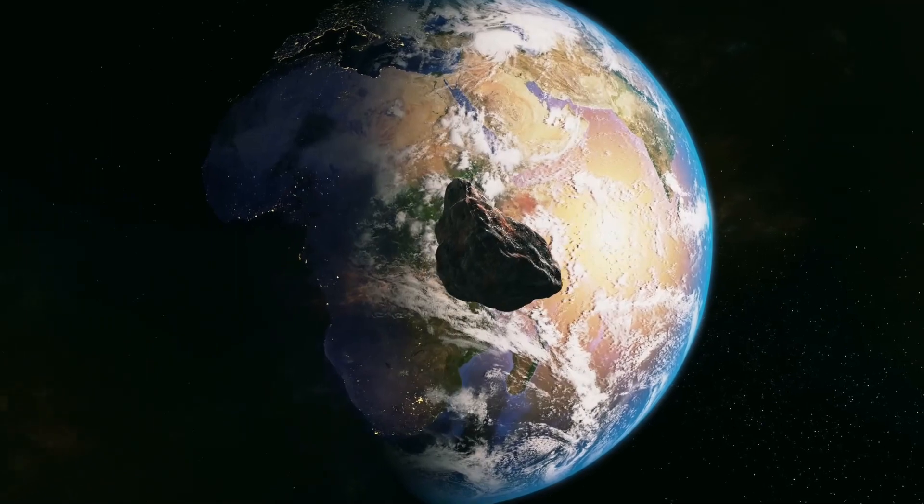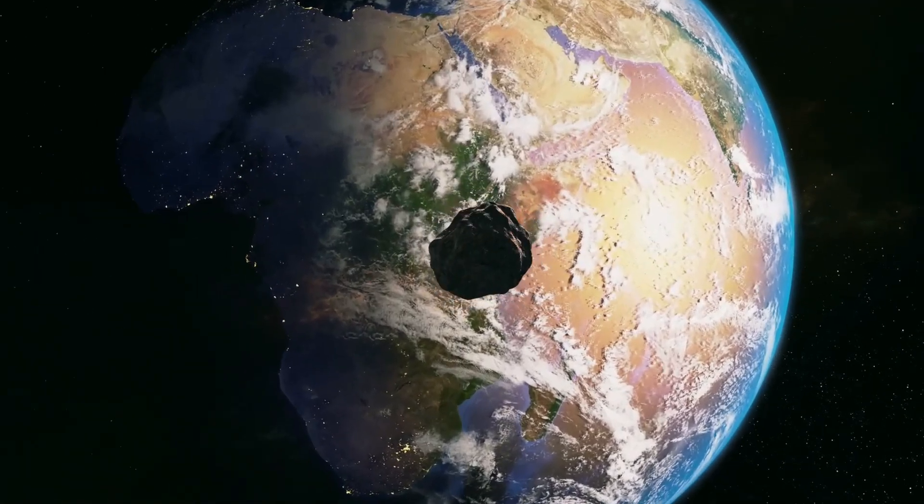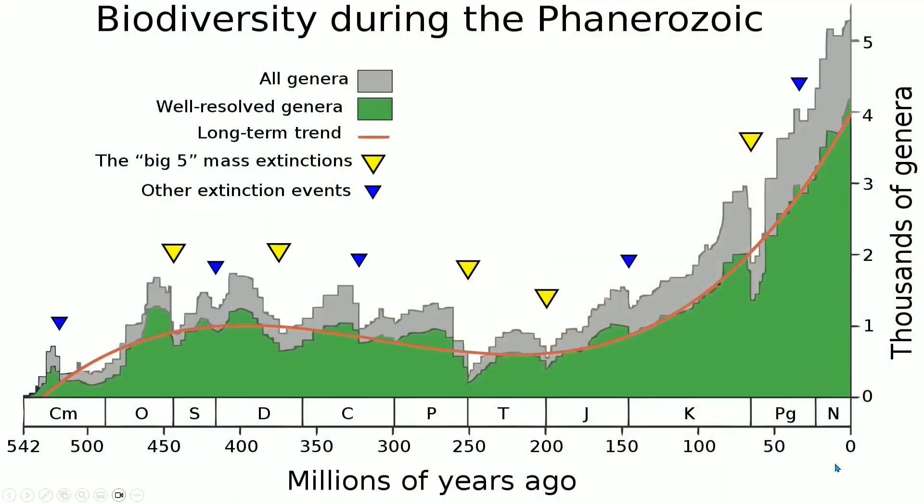Now to illustrate this in more detail, we see this chart over here. This is the entirety of the Phanerozoic, with the five big extinction events marked in yellow. As you can see, the big one was the one at the Permian-Triassic. That was when life on Earth got as close as it ever got to going completely extinct, at least within the Phanerozoic.